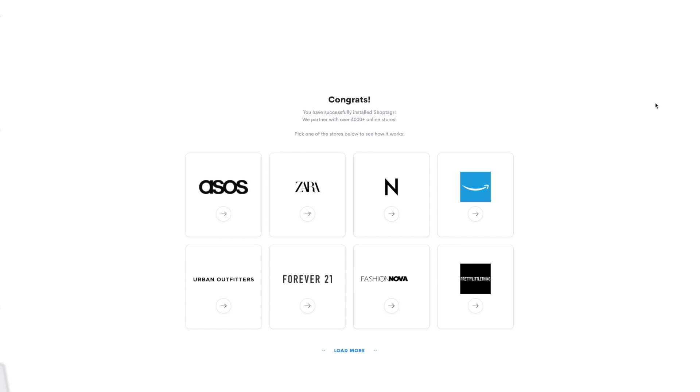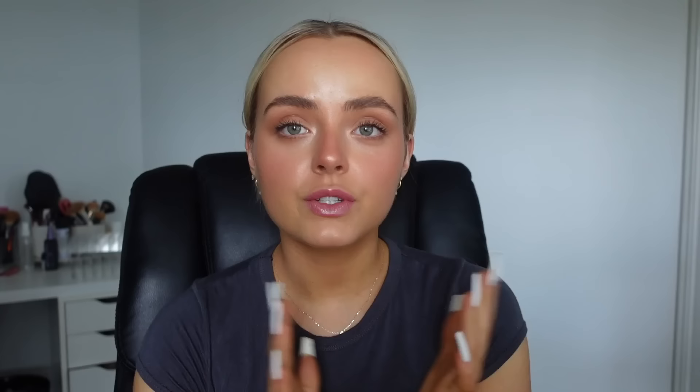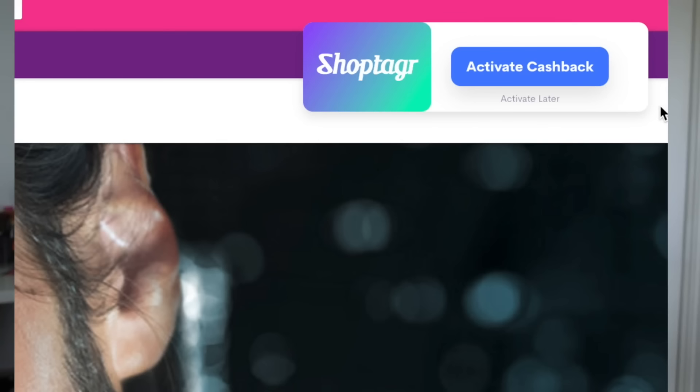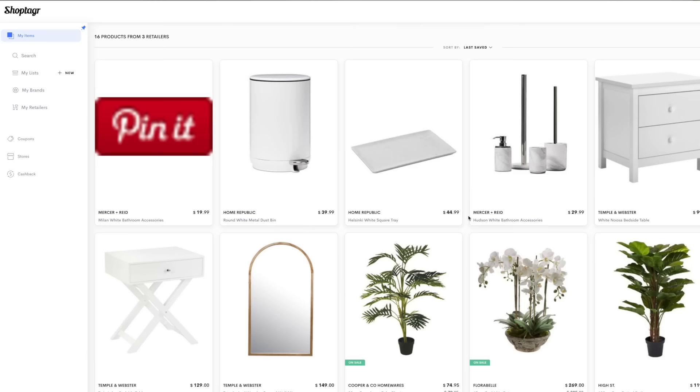ShopTagger is a free web app. You can either use it on the computer or on your phone, whichever is easier, and it'll notify you when products go on sale. It'll also tell you when things come back in stock, which is the biggest lifesaver for me because I'm amazing at picking out things that are always out of stock. So you don't have to keep checking websites — you've got it all saved in one place. ShopTagger also launched a new cashback feature so you can get money back through your PayPal as you shop, which is just like a little thank you for spending money.